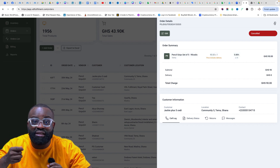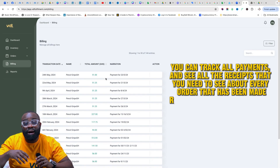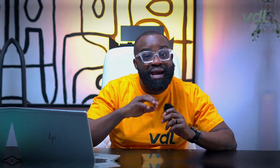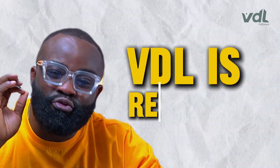Number five: you can track all payments and see all the receipts you need for every order that has been made, right from your VDL dashboard. Everything is seamless, everything is easy — VDL is reliable.